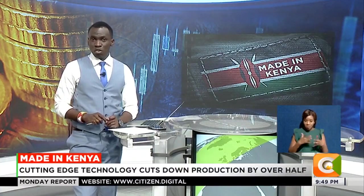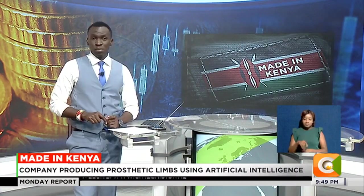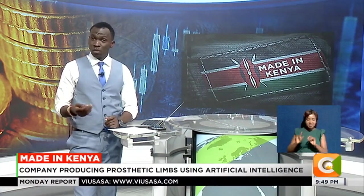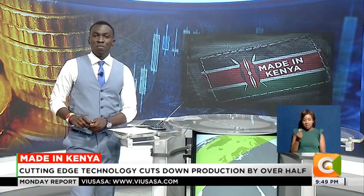To address this, a local venture is now leveraging artificial intelligence to produce 3D prosthetic limbs, which are not only cheaper, but also lighter, durable, and time-conscious. Edward Chwer tells us more on this week's edition of Made in Kenya.